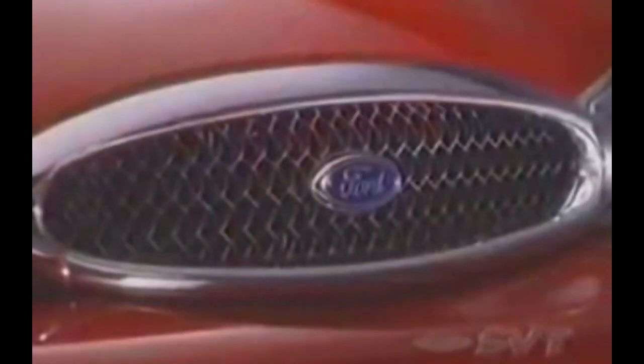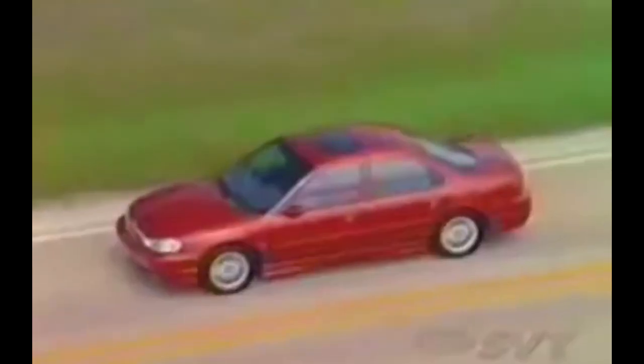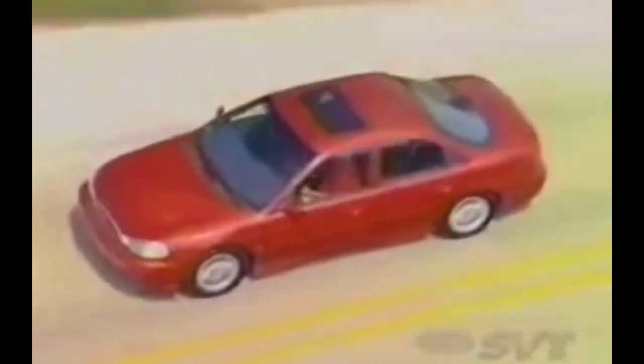Introducing the 1998 SVT Contour. The engine: a high-output 2.5-liter Ford Duratec V6 producing over 190 horsepower.